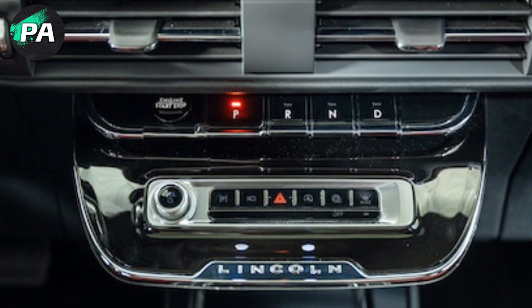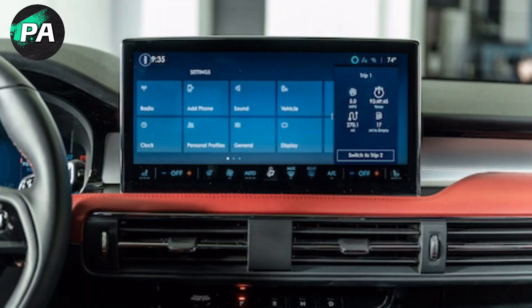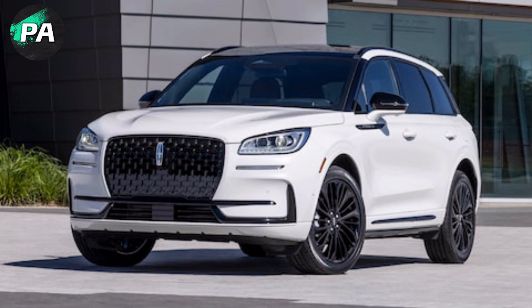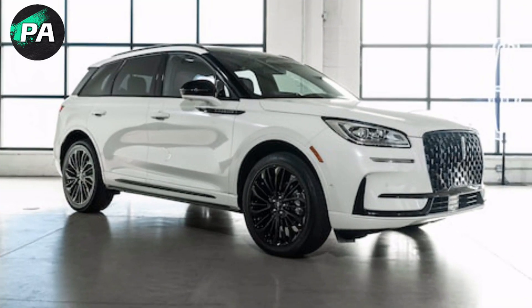The digital instrument cluster's all-important screen expands from 10.1 to 12.3 inches, and Lincoln democratizes its largest 13.2-inch center touchscreen across the entire fleet, so it feels really big in the modestly sized Corsair. The infotainment system running on that screen is based on Ford Sync 4, and supports wireless Apple CarPlay and Android Auto with over-the-air upgrades. The lower portion of the screen was previously dedicated to HVAC controls, whose hard buttons were mounted on a larger tongue protrusion over the center console.